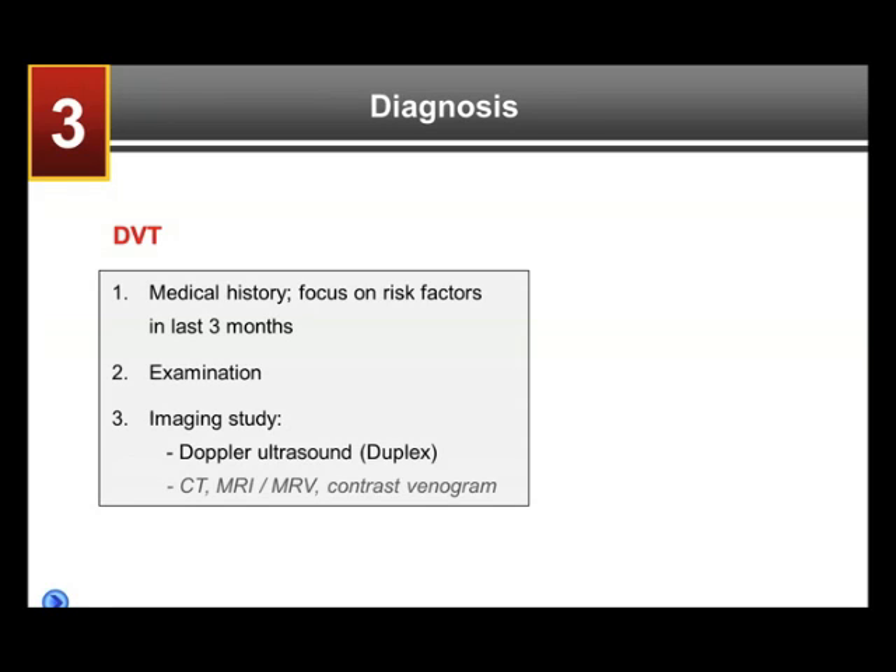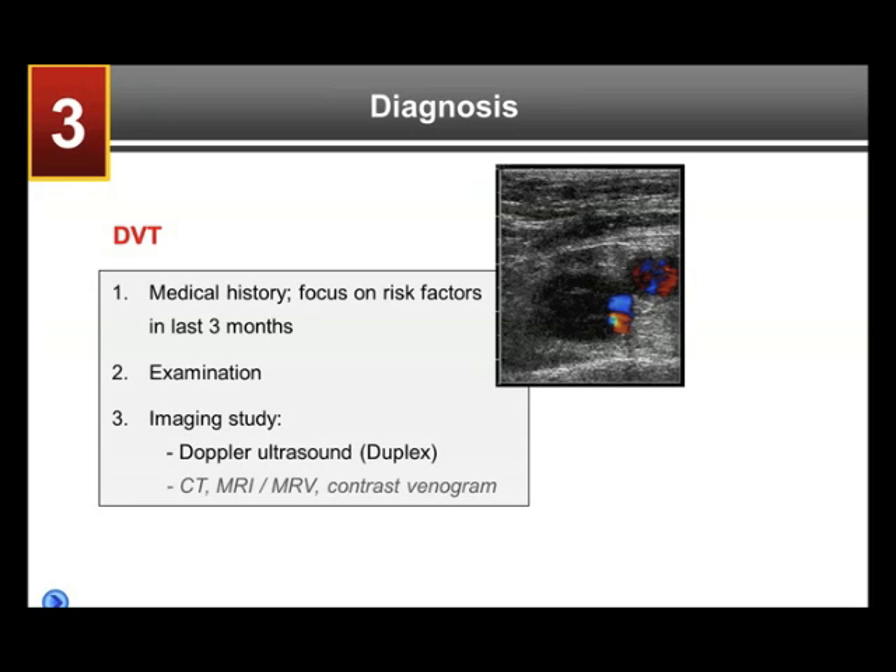One could do a CT or MRI, but this is classically not done because it's more cumbersome, takes longer, not widely available, and more costly.